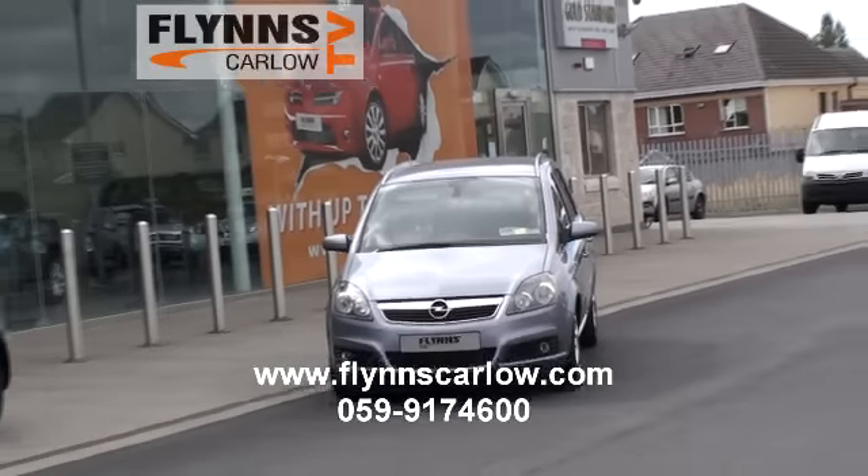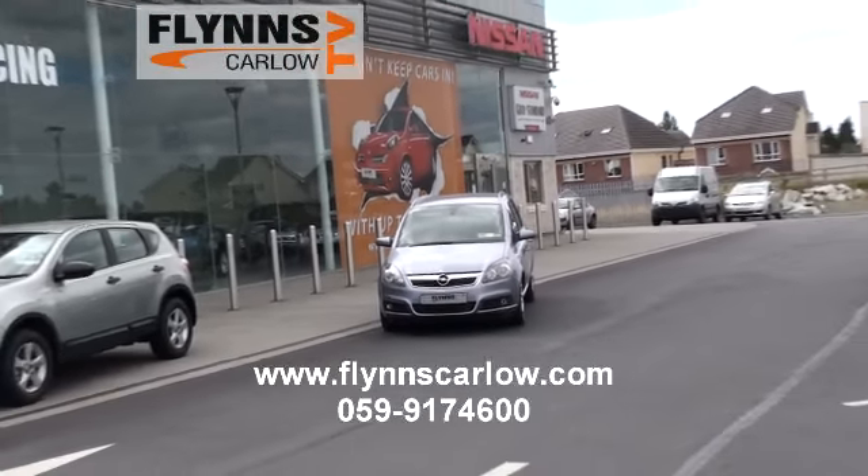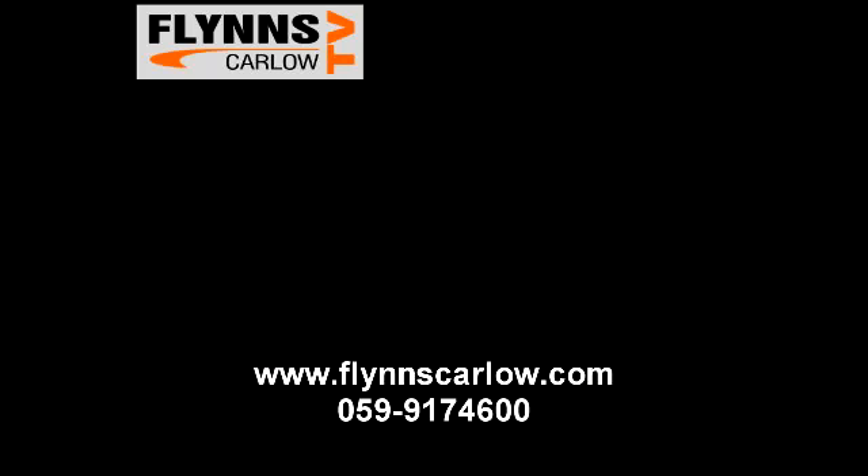It comes fully prepared in our service department by our qualified and highly skilled technicians. It is also covered by our comprehensive used vehicle warranty with roadside assistance.